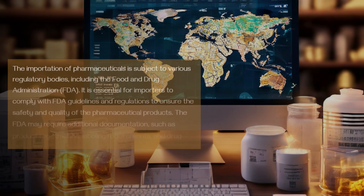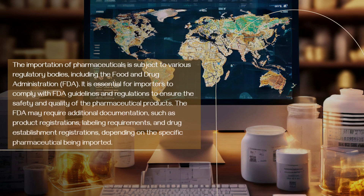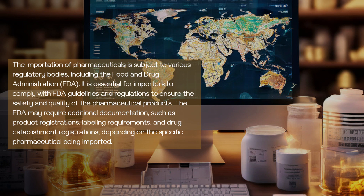The importation of pharmaceuticals is subject to various regulatory bodies, including the Food and Drug Administration (FDA). It is essential for importers to comply with FDA guidelines and regulations to ensure the safety and quality of the pharmaceutical products. The FDA may require additional documentation, such as product registrations, labeling requirements, and drug establishment registrations, depending on the specific pharmaceutical being imported.